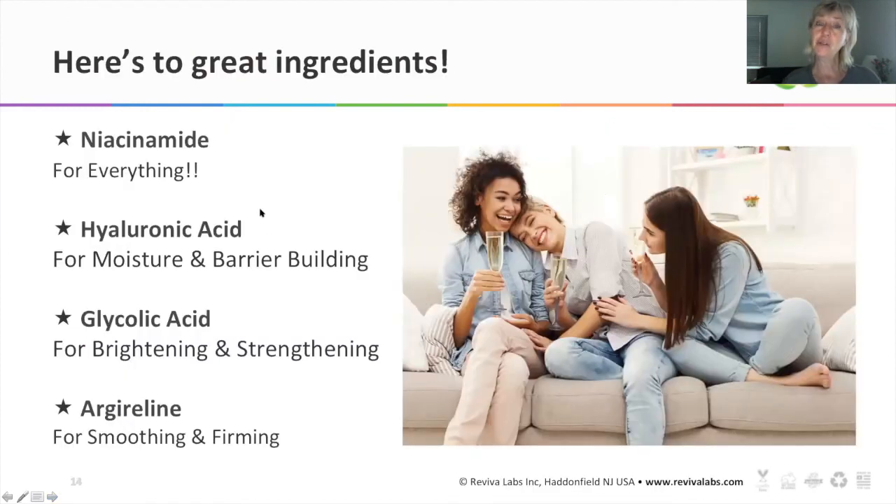So here's to great ingredients. Niacinamide — great for everything. Hyaluronic acid — for moisture and barrier building. Glycolic acid — for brightening and strengthening. And argireline — for smoothing and firming. There you have it. Cheers.